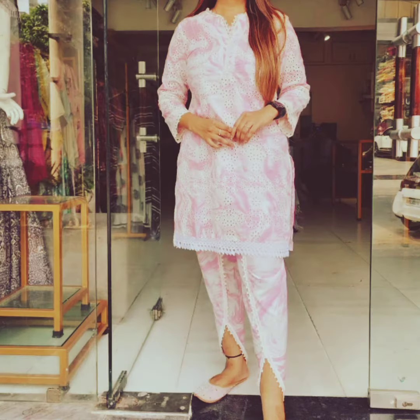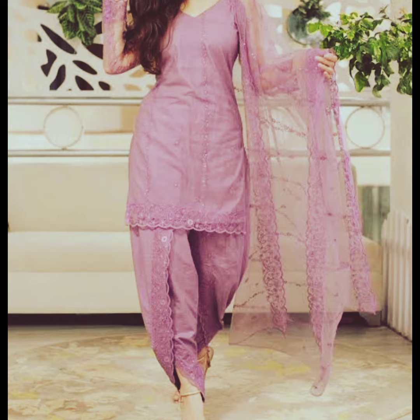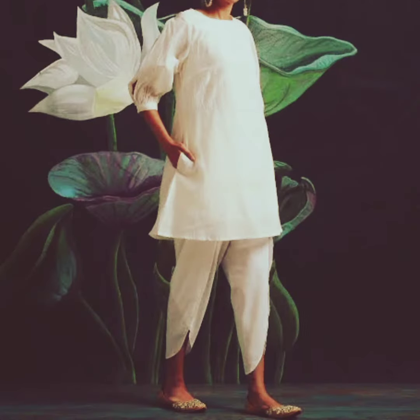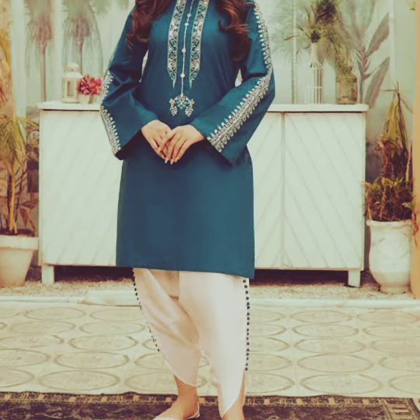The versatility of tulip kurtis makes them suitable for various occasions. For casual wear, they are often paired with leggings or jeggings for a relaxed yet trendy outfit. For more formal events, they can be dressed with elegant accessories and worn with tailored pants or churidar leggings, blending traditional craftsmanship with contemporary aesthetics.